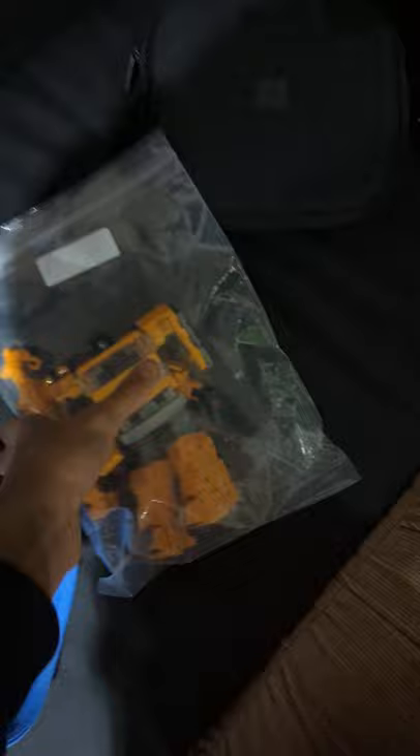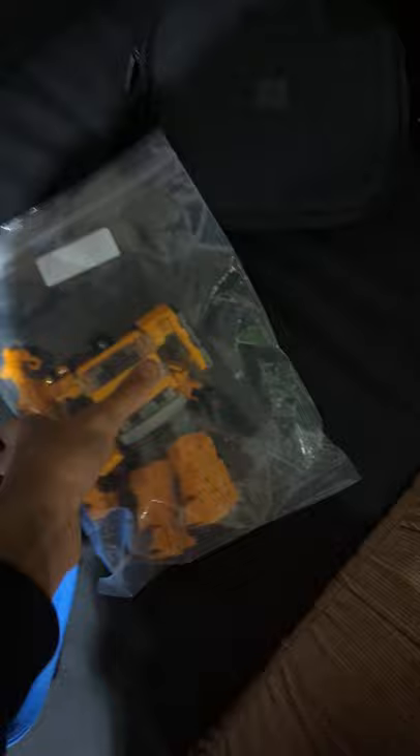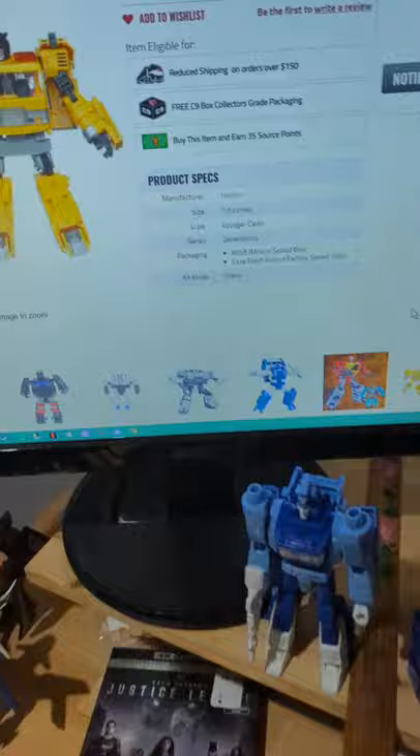So this is how it arrived: in a Ziploc bag with the arm falling off. The listing said packaging mint and sealed box, case fresh from factory sealed case.